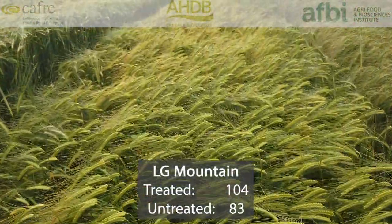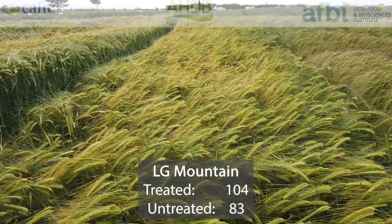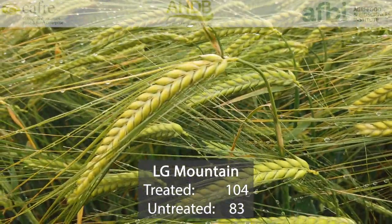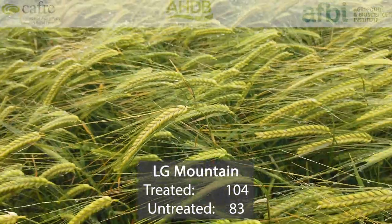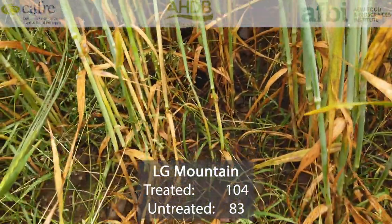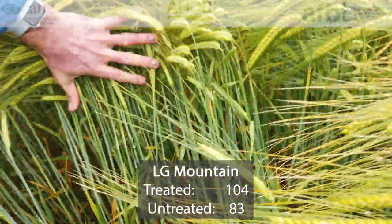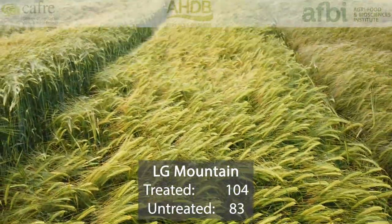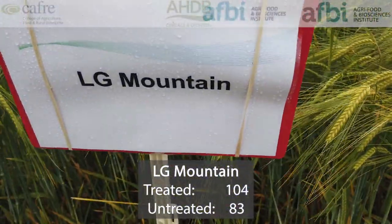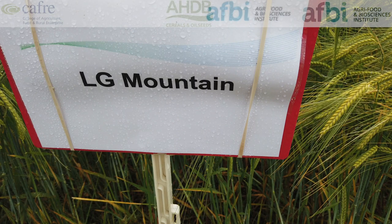LG Mountain is a high yielding two-row feed variety. It's relatively short-strawed and has performed particularly well in east and north regions. It actually has the highest yield of all varieties in trial at the moment, sharing the top spot with KWS Hawking, and was first recommended last year. Untreated yields are 83%. LG Mountain has a specific weight of 69.1%, so definitely a variety to have a try with and see how it performs for you.